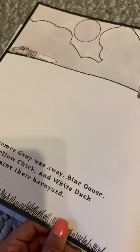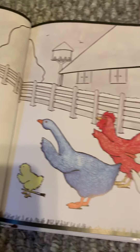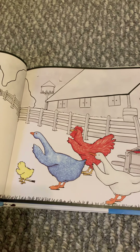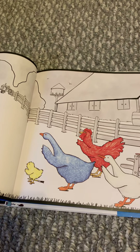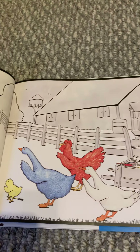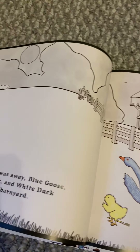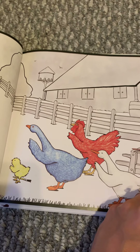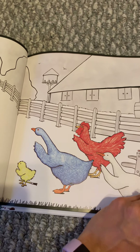Good morning friends. Happy Tuesday. Here's our story for today. Take a look at our read aloud cover. We've been learning all about changes, right? Big changes are happening. We learned about color changes. So look at the picture and tell me what you think is going to happen in this story.